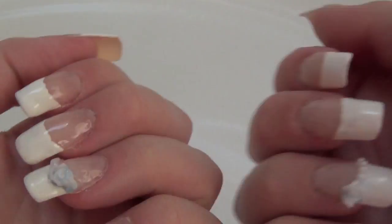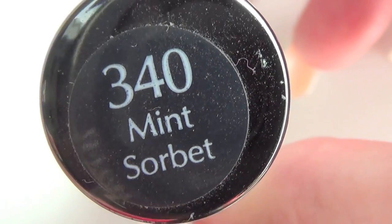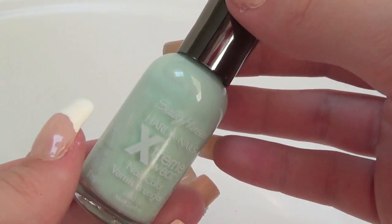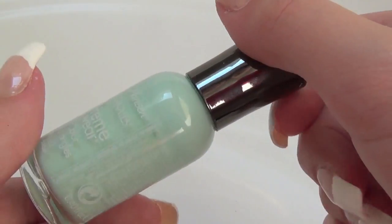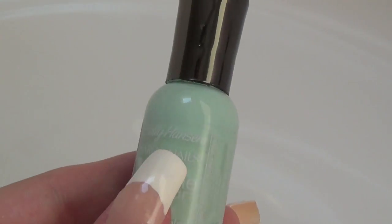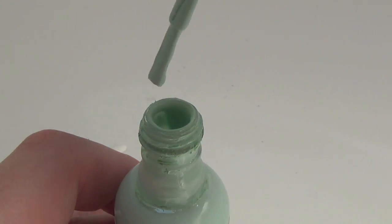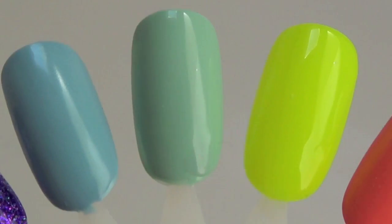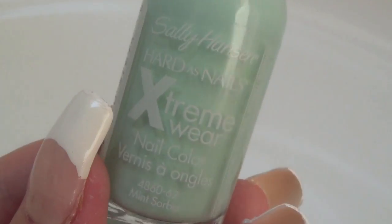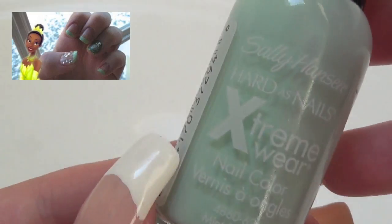For green I have Sally Hansen's Hard as Nails Extreme Wear in Mint Sorbet. It's a beautiful light green polish that I love so much. Even though I love darker greens, this one is just such a delicate, minty fresh, beautiful color. I have featured this color in so many of my videos, like my Easter nails, my Disney Princess Tiana nails, and my pink and green water marble nails.